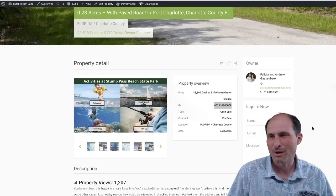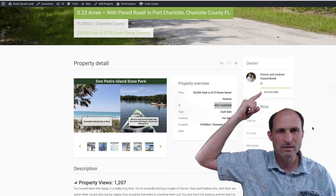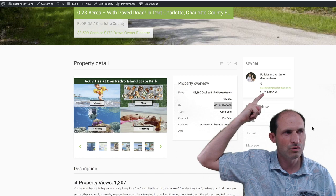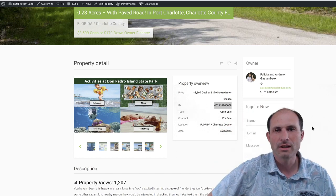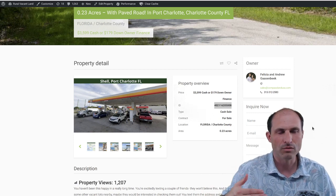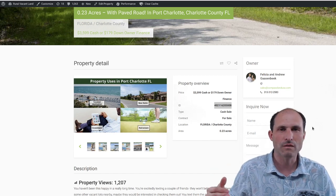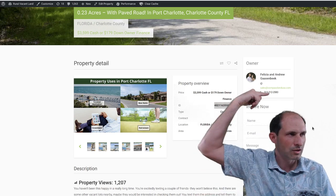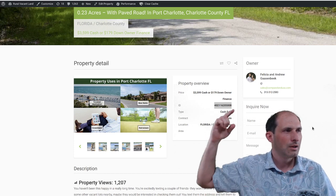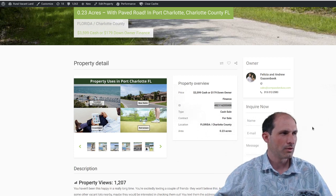So I'm going to show you some maps. Felicia and Andrew Gossenbeck have this one. Here's her phone number — Felicia answers the phone and gets back to you. You can talk to her about properties. It's 313-312-2583. If you can't read that, you could go to the link in the description of this video and it'll take you back to the website. You can just click on that phone number and if you're on your phone, it should just start calling her.